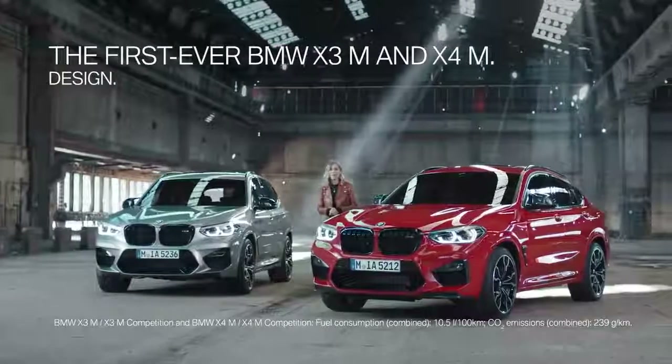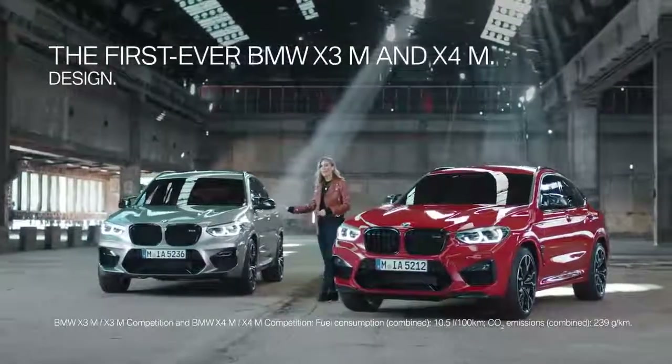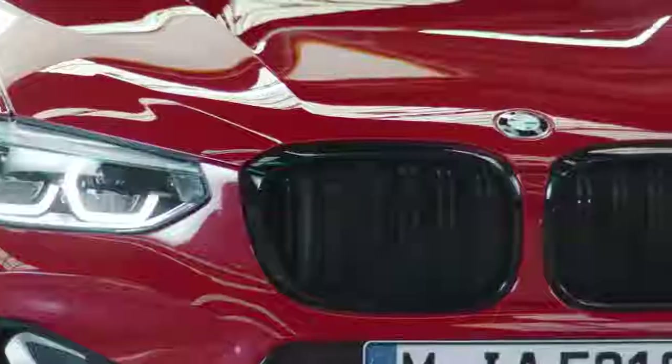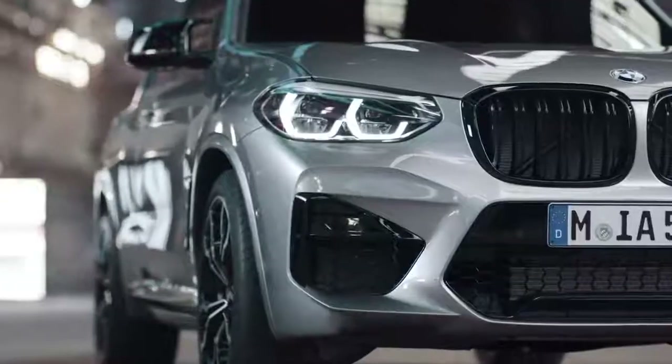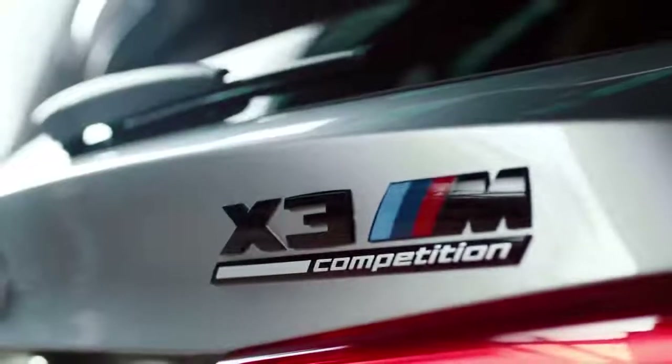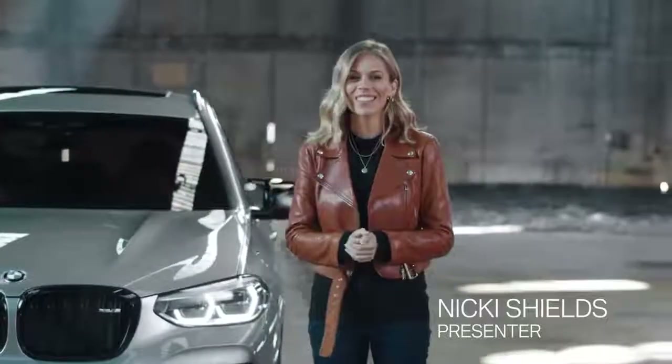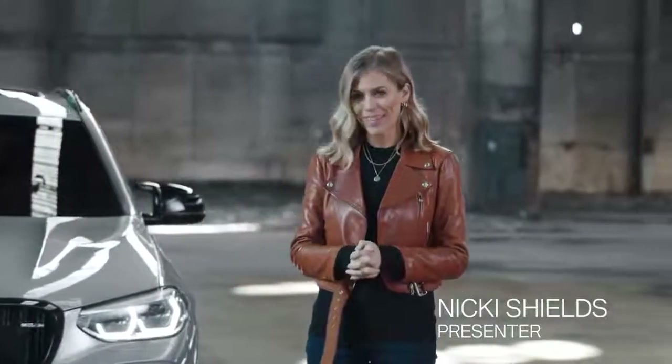Here they are — the first ever BMW X3M and first ever BMW X4M as competition models. This means they're the sportiest versions BMW M offer. Stay with us to be one of the very first to take a closer look at the latest members of the BMW M family.